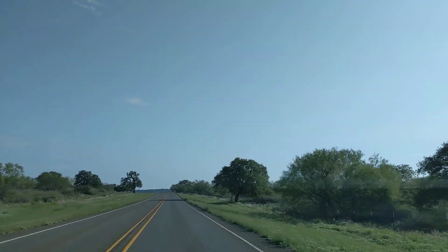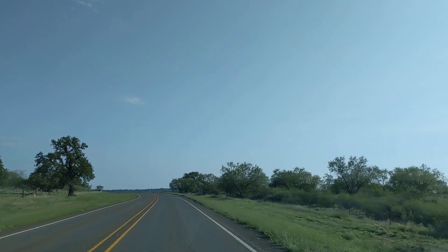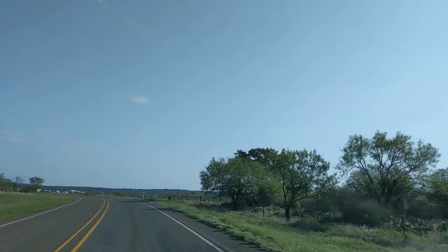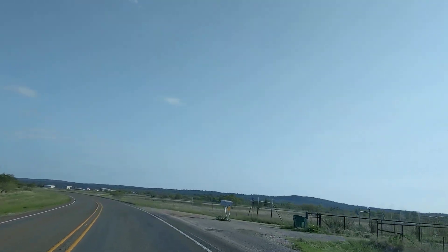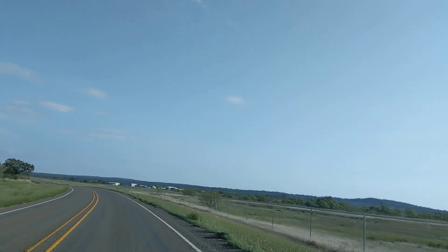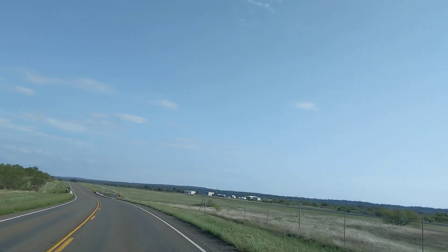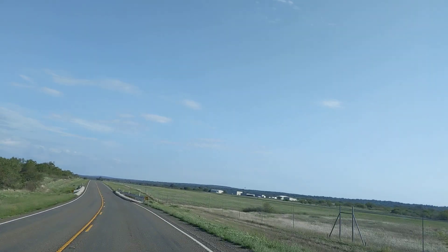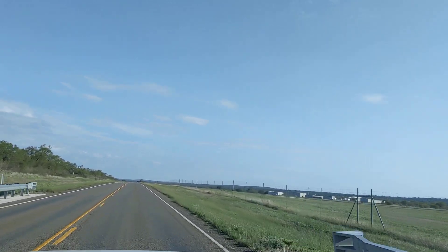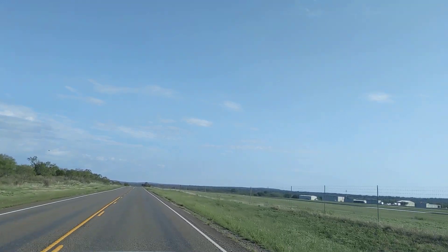Check with some RV dealers and service departments and ask whether this extended warranty even works — have they ever paid? Because where they get you is they've got four-year and seven-year plans. Nothing's really going to happen seriously until after four years. The refrigerator will last four years or more. The AC is going to last four years or more. The water heater is right on the verge of going out around four, five, or six years.